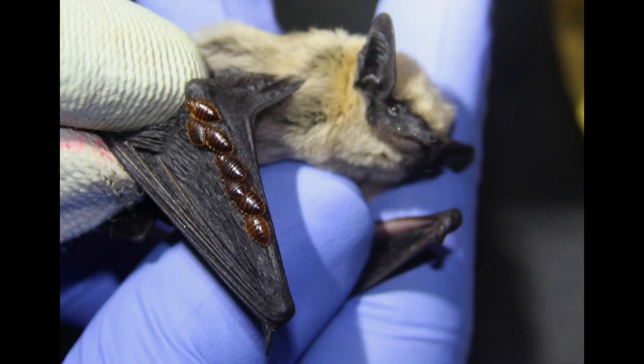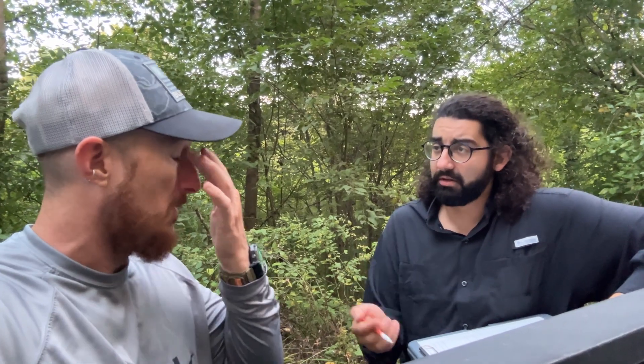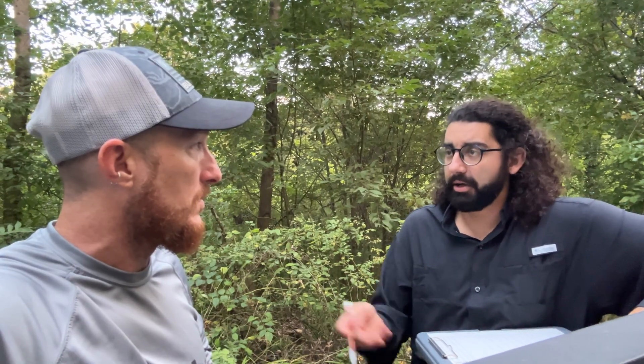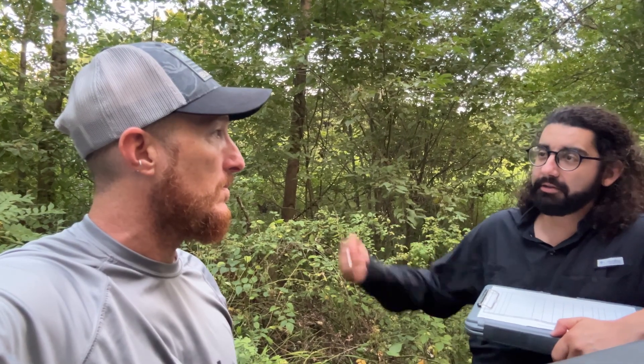They are a very social bat and there are many theories about why they switch. One is that they avoid ectoparasite accumulation in the roost — bat bugs, which are in the same family, inhabit the roosting spaces and feed on the blood of the bats. Another reason is predator avoidance — they don't want to stay in the same roost for a long period of time so predators won't find them.